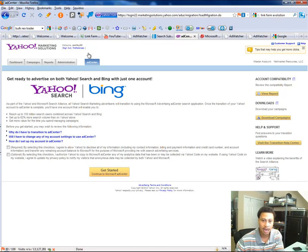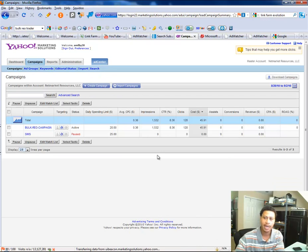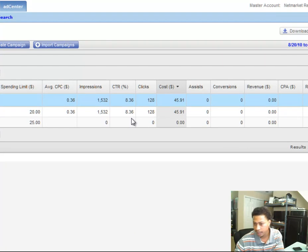I'll just log into my Yahoo campaign — you can see they're actually in the process of transitioning. But I want to show you the campaign that I ran here. You can see this is my Yahoo campaign, and I spent a total of $45.91, I had 128 clicks, and I had a click-through rate of 8.36%.